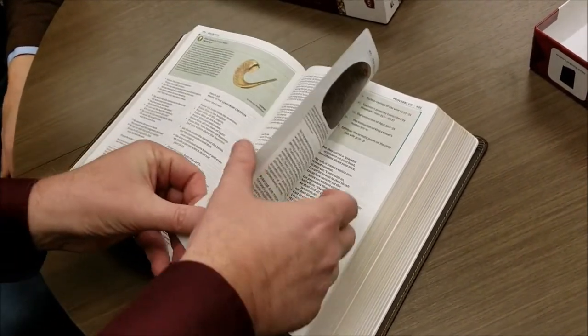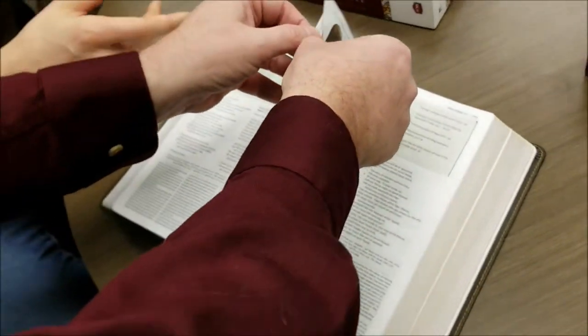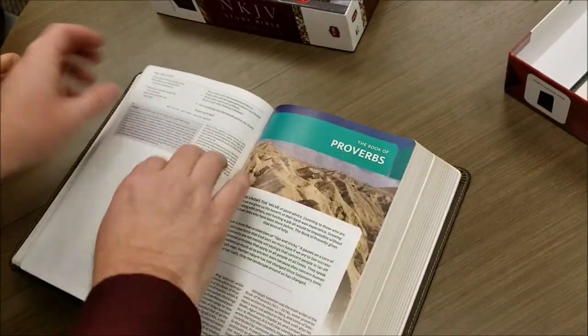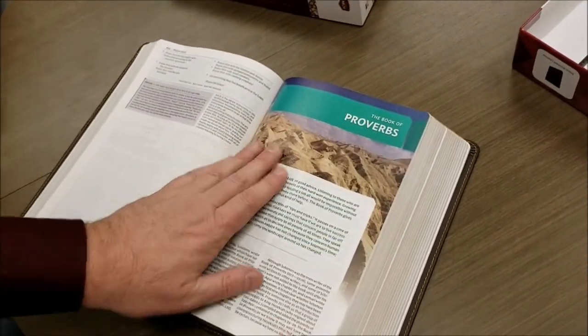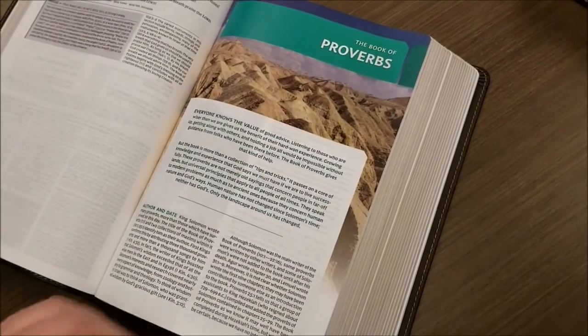The full-color edition is fully illustrated — you've got photographs. This is actually a brand-new copy here. It's a beautiful design, actually designed by 2K Denmark.